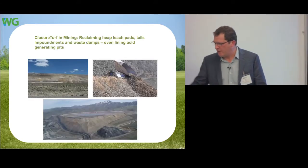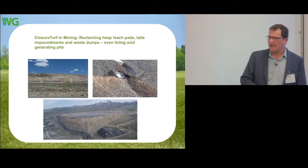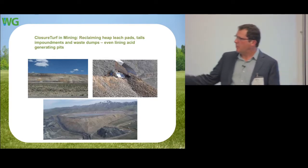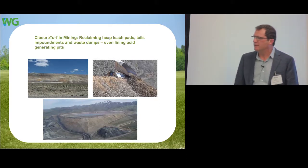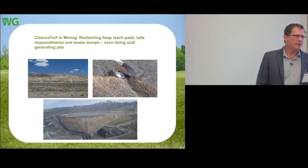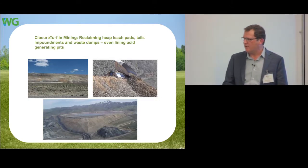For the mining industry, we're looking at potential projects including reclaiming heap leach pads, tailings impoundments, and acid rock pits. Right now, we are permitting through the BLM an acid rock dump, and that's going very well. Our biggest challenge is that people expect vegetation and soil because that's tradition — people have a hard time mentally getting over soil cover versus the economic and environmental advantages of a synthetic cover.